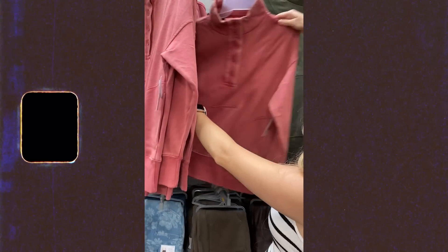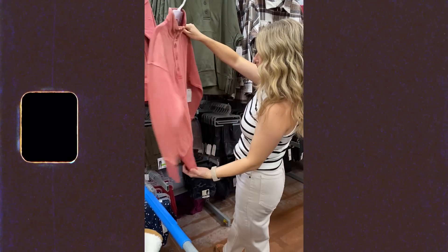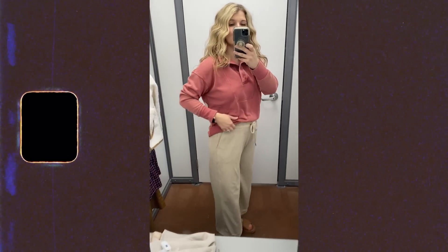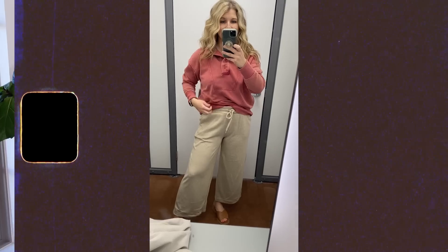For some great comfy options — this is a simple pullover but I love the color. It's kind of a rust color but more of a vintage, lived-in look. I think the color is really beautiful. It comes in a couple of other options and it's super soft. This is just one of those pieces you can throw on and go, and you will wear it over and over in the fall.